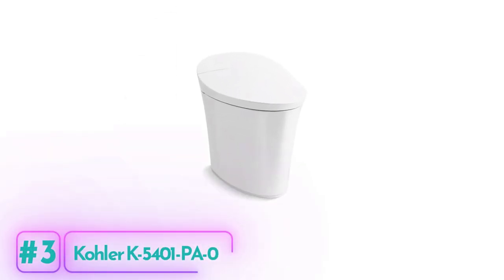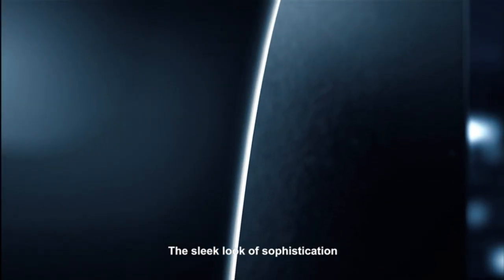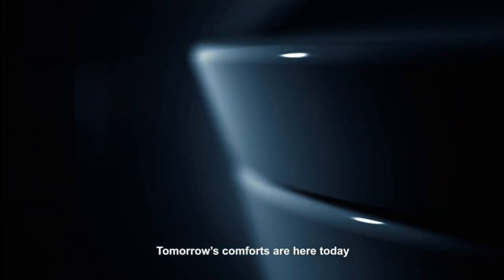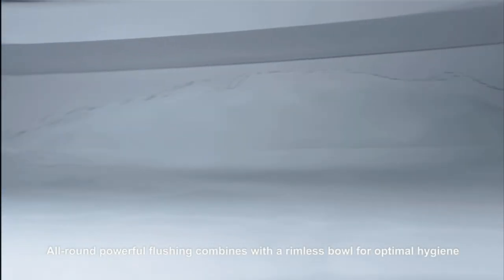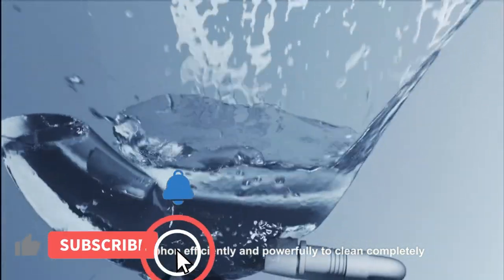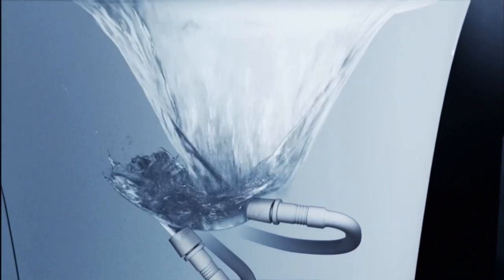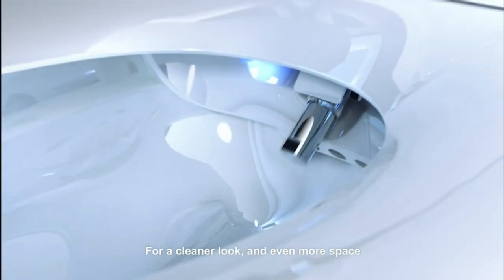Kohler K-5401 PA Zero Comfort Toilet. Looking for a modern and stylish toilet that offers ultimate comfort and convenience? Consider the Kohler K-5401 PA Zero Comfort Toilet. It features comfort height seating at 17 inches, making it ideal for those who want a chair-height seating experience. The one-piece toilet has a dual-flush option, allowing you to choose between 0.8 or 1.28 gallons per flush. The toilet seat is included with purchase, and its streamlined design has an integrated bidet for personal cleansing.